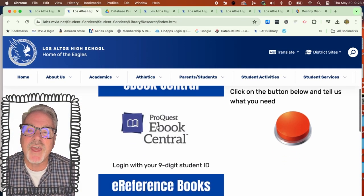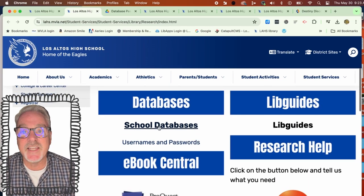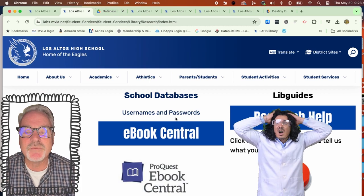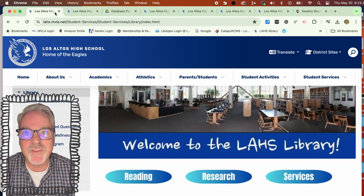You have to be logged into your MVLA account to have access to those. We also have ebooks and libguides to help you with specific projects, and then also a panic button — in case you need help, just press that and let us know what information you're looking for and we will do our best to get it to you.